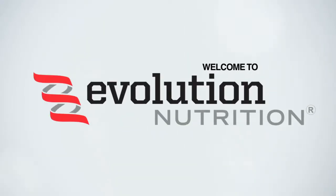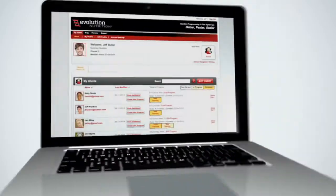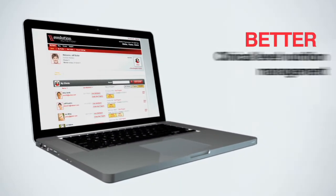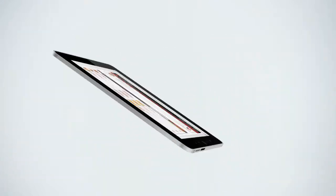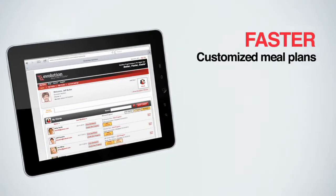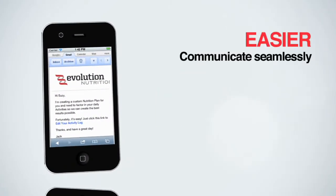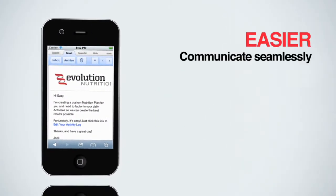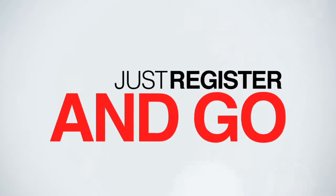Welcome to Evolution Nutrition, a brand new tool built to make your nutrition management experience better, faster, and easier. Clinical level nutrition management anywhere you can connect to the web. Create customized meal plans for your clients in less than 5 minutes. Communicate seamlessly with your clients anytime, anywhere — all of this without any software to install, updates to buy, or networks to configure. Just register and go.